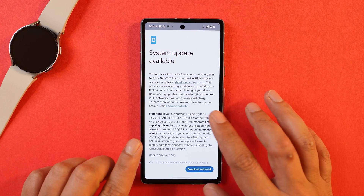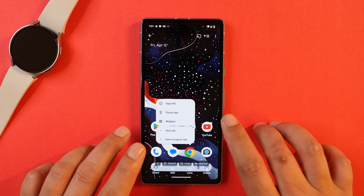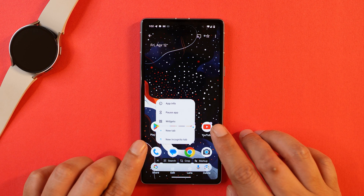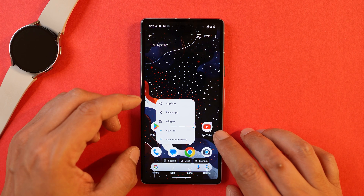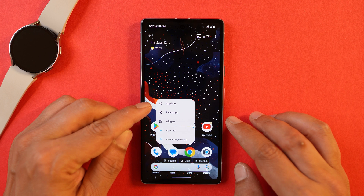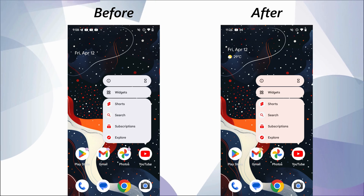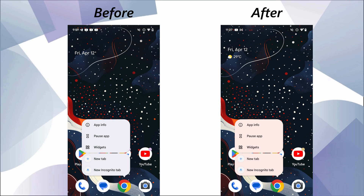The first change I noticed after installing the update — I have a screenshot of before and after. I'm not sure if this is related to changes in the Material You theming or something else. On the previous build the pop-up menu was white, and with the same wallpaper it now shows a light brownish color after updating. I'll add the screenshots in the preview so you guys can take a look and let me know what changes they have done.